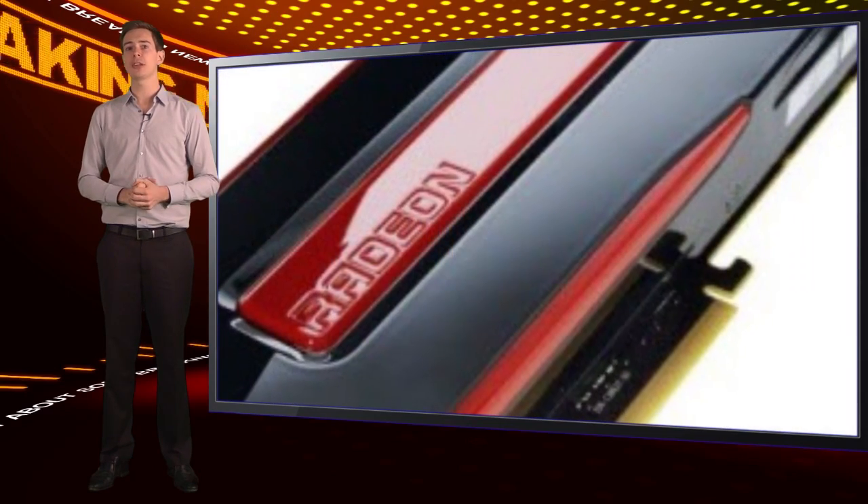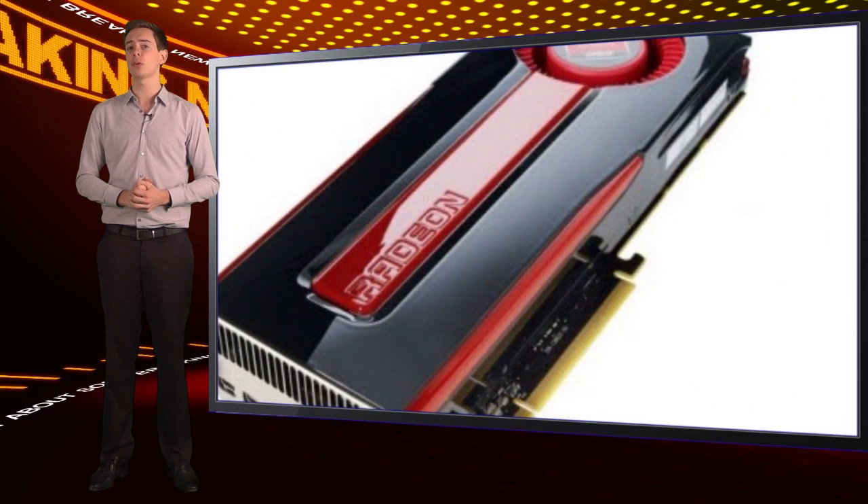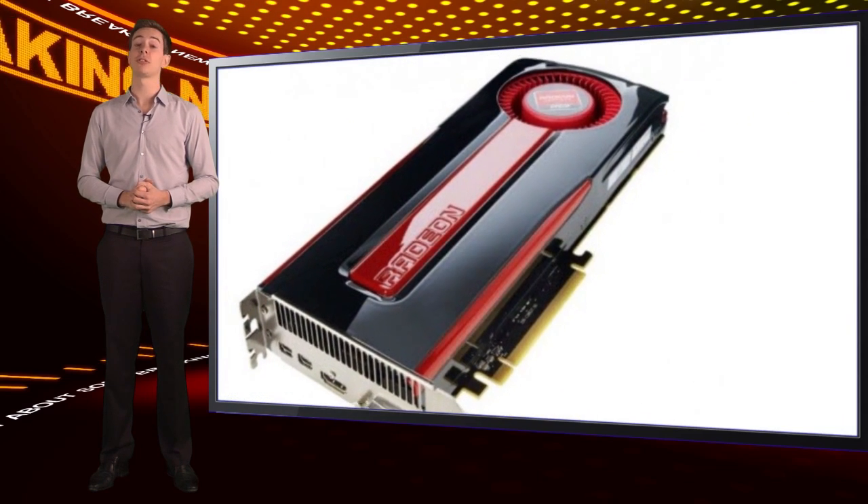At around £450 from the usual suspects, this is not a cheap card. But for gamers who want the fastest chip around, it's the only choice.